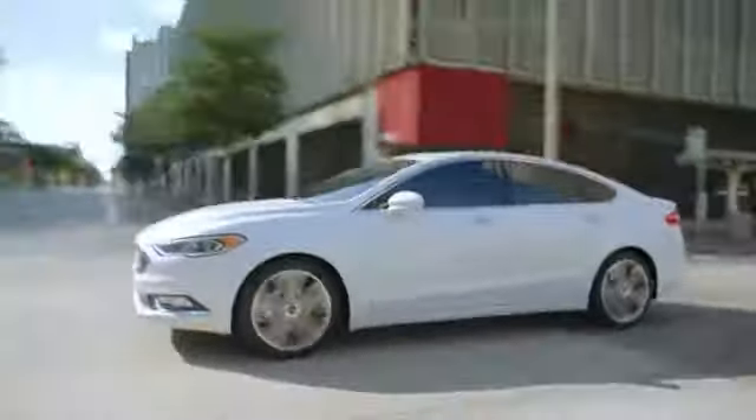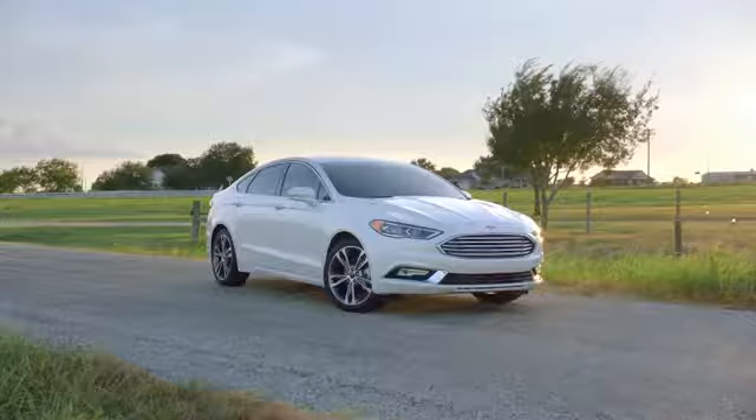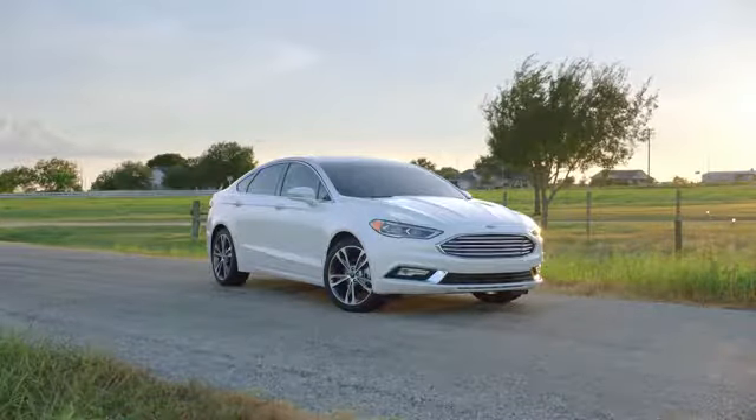With adaptive cruise control, lane departure warning, and enhanced active park assist, Ford Fusion safely takes you anywhere. It's also standard with aluminum wheels and all-season tires, LED signature lighting, and a backup camera.